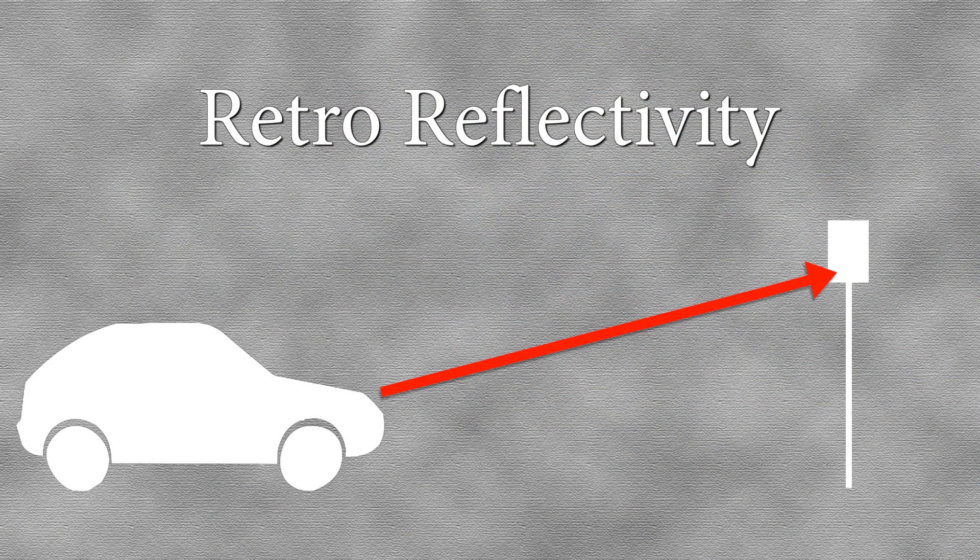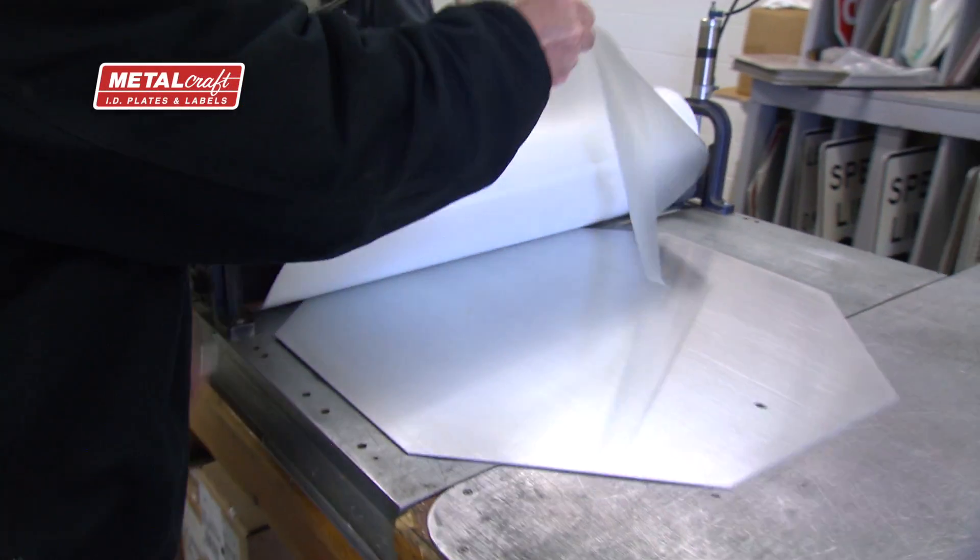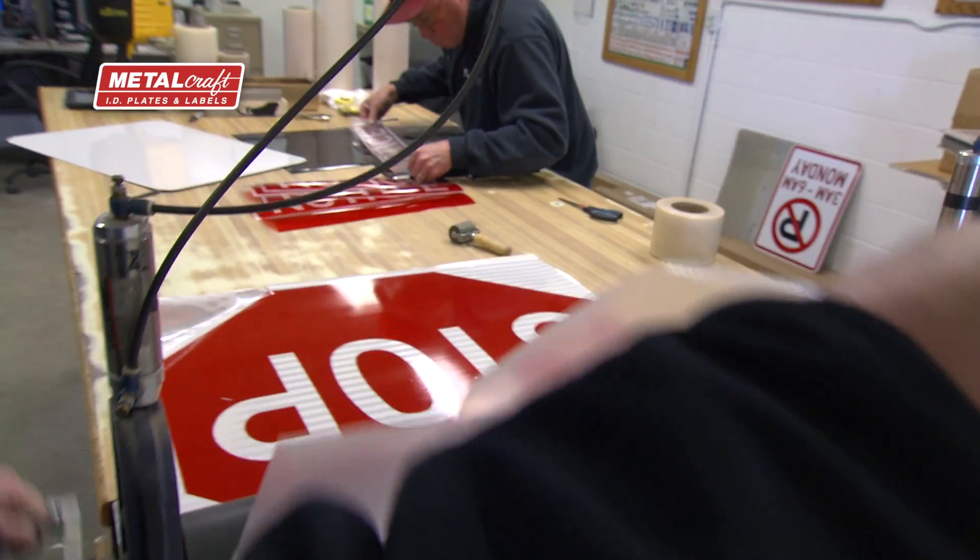Over the past few years, the federal government has been doing a lot of crash analysis studies, and they've determined that a lot of accidents are happening at night. When a light hits a sign from a source — say your headlight — that light is going to come directly back at you, so you're going to see that in your windshield. The federal government said all signs should meet minimum levels of retro reflectivity.